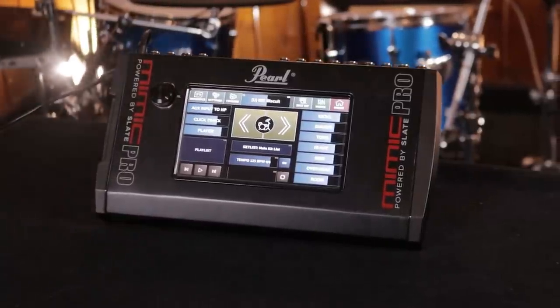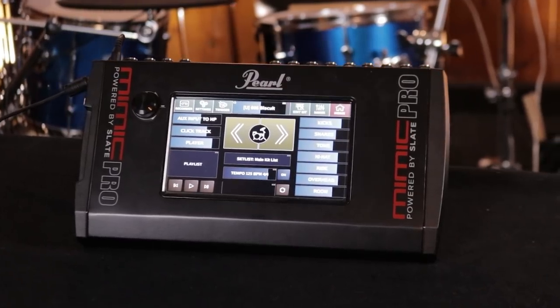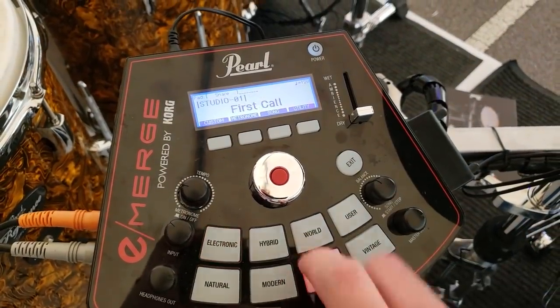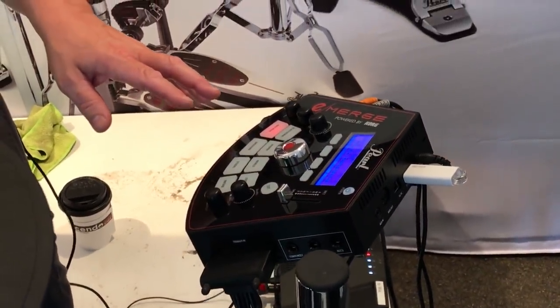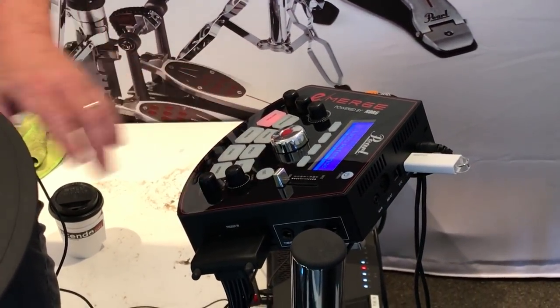So they came out with the Mimic Pro, and then later came out with the Pearl Emerge and didn't take any of the lessons they had learned. They didn't take any of the technology, they didn't take any of the cool samples they had, and instead worked with Korg, thinking Korg was going to be their ticket to success. Nobody expected a $2,000 module on the Emerge — that wouldn't make monetary sense — but they could have made a dumbed-down version, a Mimic Lite: only half the sounds, no touchscreen, all-button-based. It could have been a fantastic addition versus what they shipped.